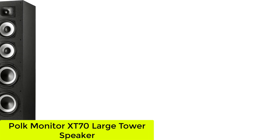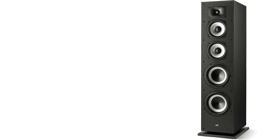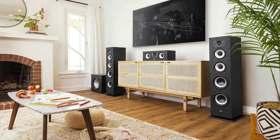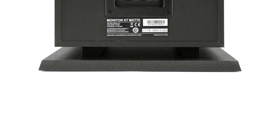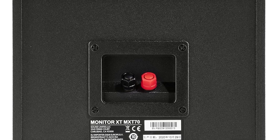Starting at number 1: the Polk Monitor XT70 Large Tower Speaker. Experience audio excellence with the Polk Monitor XT70, a large high-performance tower speaker that takes your entertainment to the next level. This speaker boasts a 1-inch tweeter, two 6.5-inch dynamically balanced woofers, and two 8-inch passive radiators.